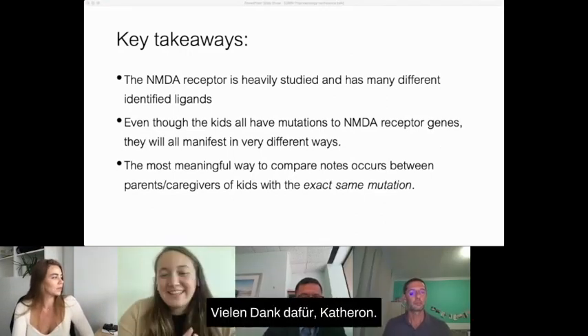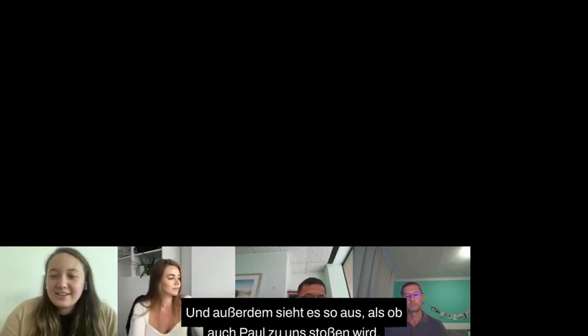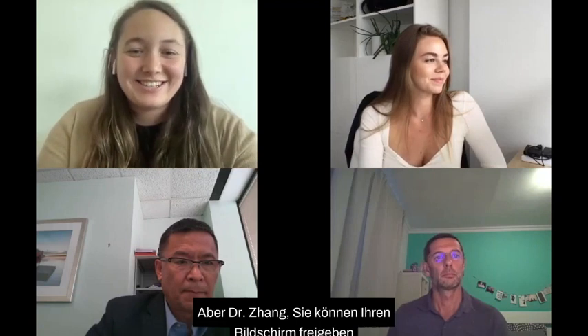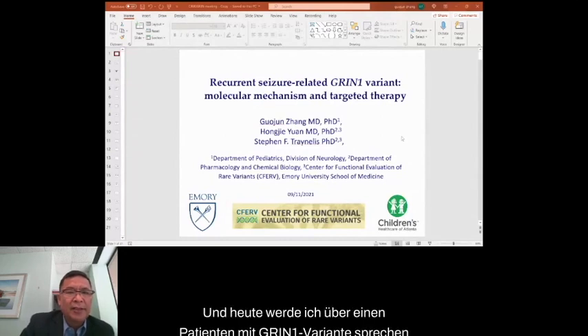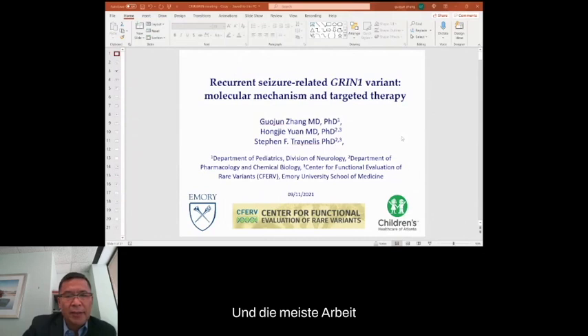Thank you so much, Catherine. Next we have a presentation from Dr. Zhang. Thank you for having me here. Today I will talk about one patient with a Grin1 variant and treatment with memantine, and some molecular mechanism. Most of the work was done by Dr. Yuan and Dr. Tian's lab.